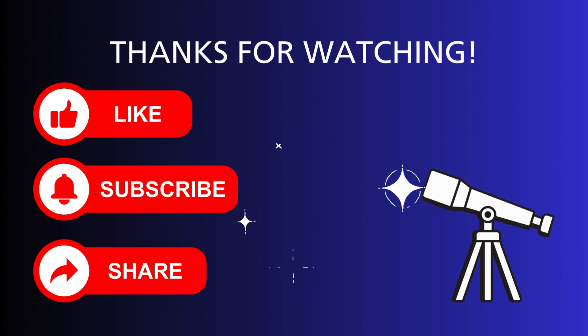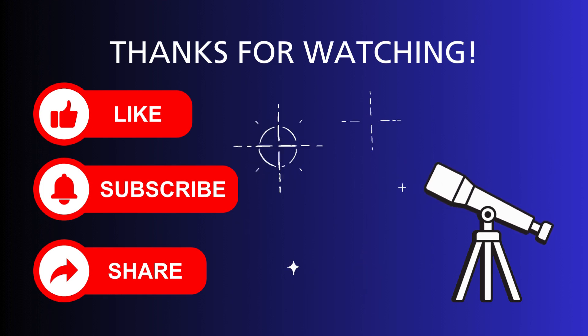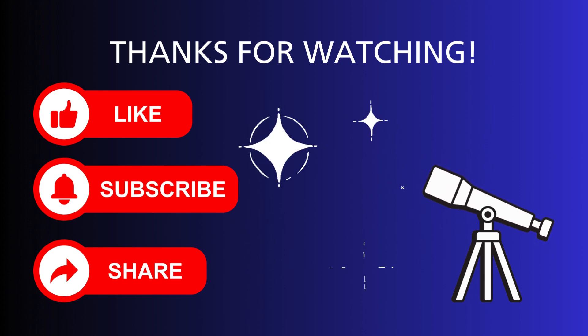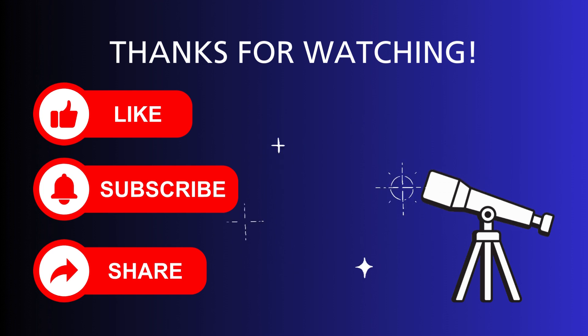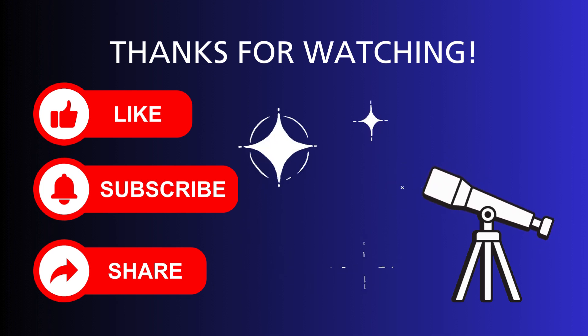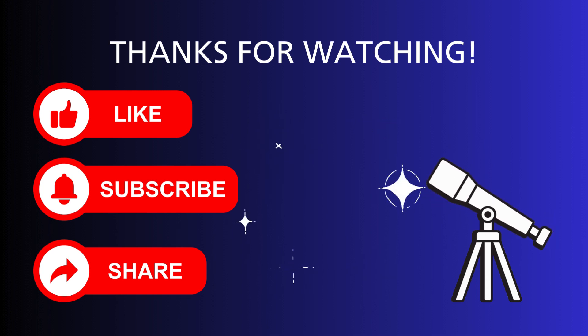If you liked this video, smash that like button, click that subscribe button for more content from Texas Dark Skies, and ding that notification bell to get notifications when new videos are posted. Take care of yourselves, and in the words of my favorite personal astrophysicist, keep looking up!